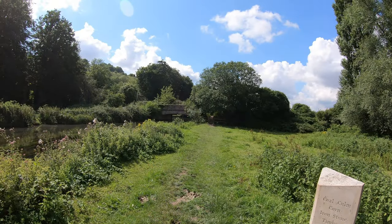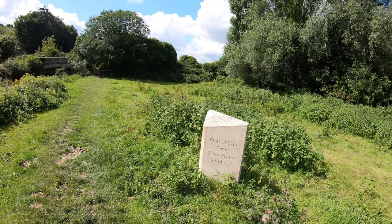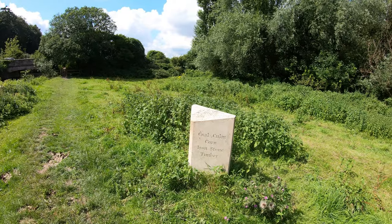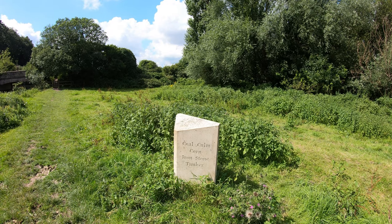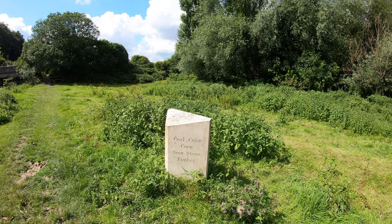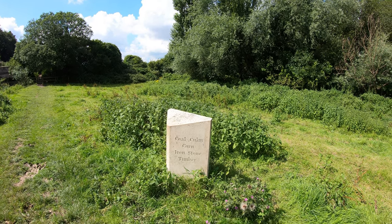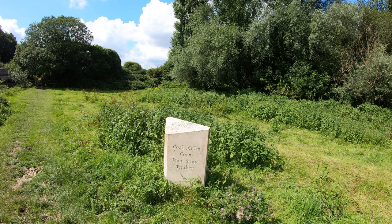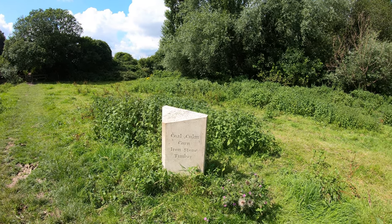There ahead is Tun Bridge — the car park is just behind there. Just in front of me here is a little sculpture reminding us that this was once a navigation and a canal — coal, corn, ironstone and timber, obviously what was carried on there. There was a similar sculpture to this at Shawford when we did our video walk there on the Itchin, from Northam near Southampton to Winchester.